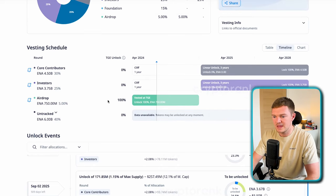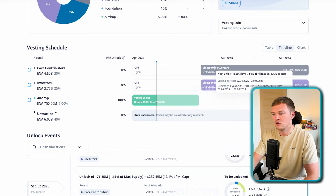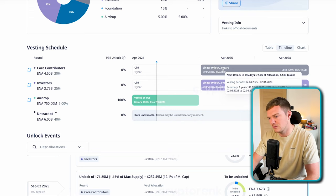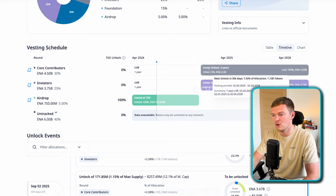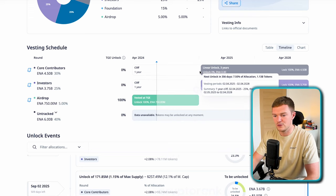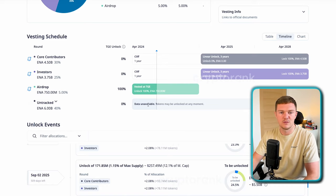The airdrop unlocks on TGE, so that 5% is now in supply. Core contributors and investors are locked up for one year with a linear unlock over 3 years — that's maybe on the short side since many teams go for 4 or 5 years, but given market cycles and the assumed length of the bull market, it's not too concerning. The ecosystem development and foundation tokens are currently untracked, but I'm not overly worried since they'll likely be managed sensibly. We can keep an eye on that as information comes in.